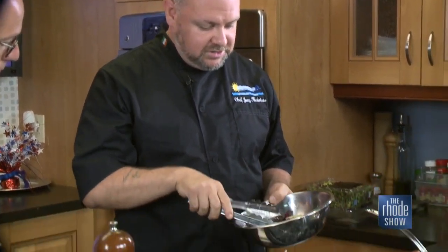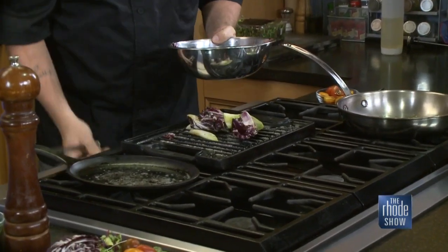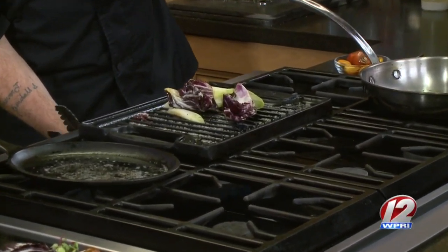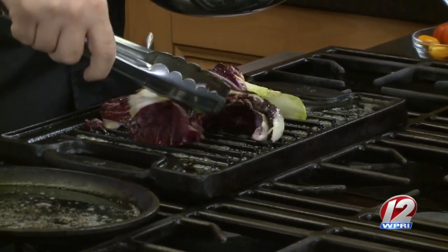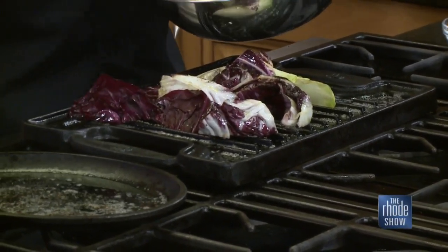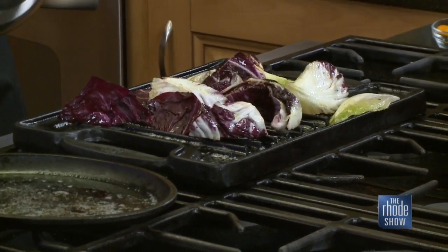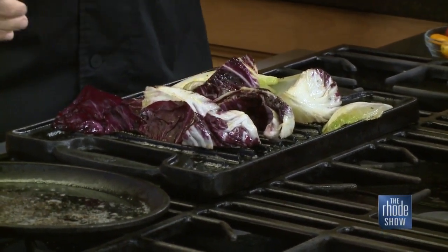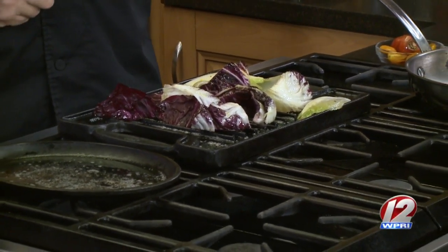Get a grill or a skillet on the stove if you can't get outside, and get it going nice and hot with some butter. You just want to get a char on it — you don't want to blacken it, just get a little color on the ends. A lot of times when you do that, it brings out a lot of other flavors too — a lot of natural sugars that are in there. Pull it to the side, and then later we'll start the garlic and get it going in there.